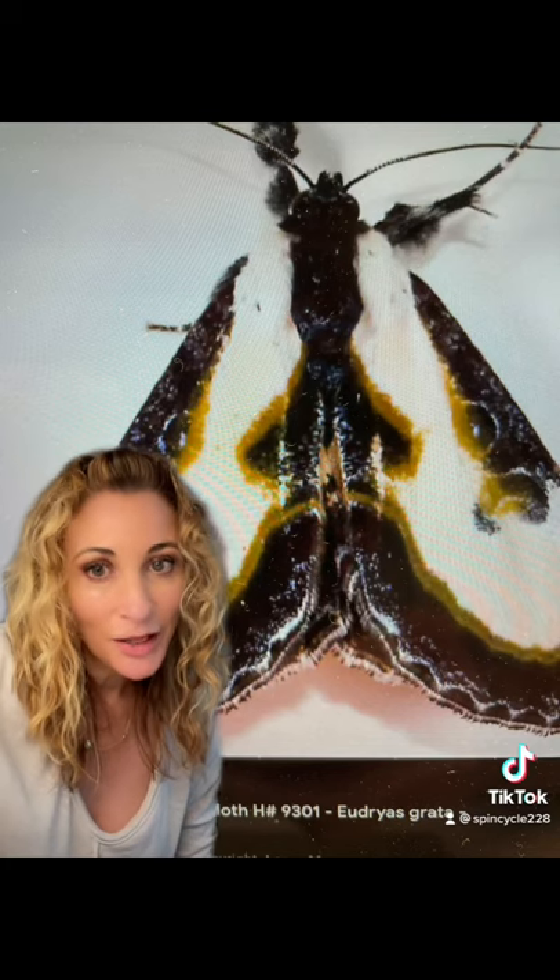Both the caterpillar and the moth are completely harmless, and it's just another example of how amazing nature actually is.